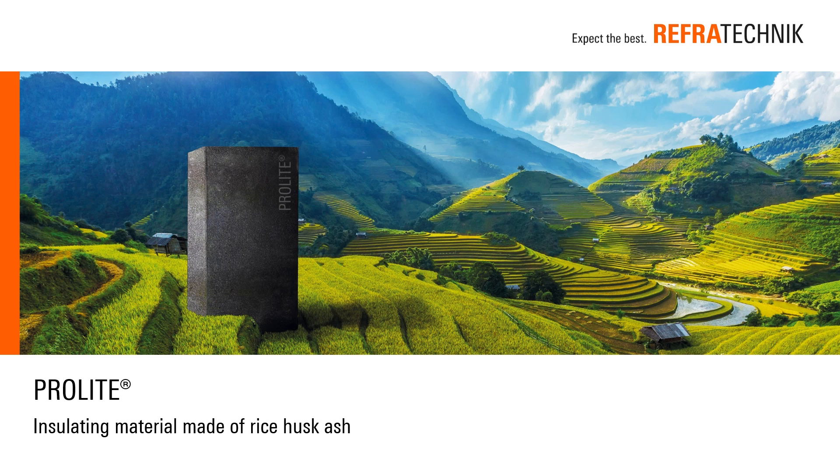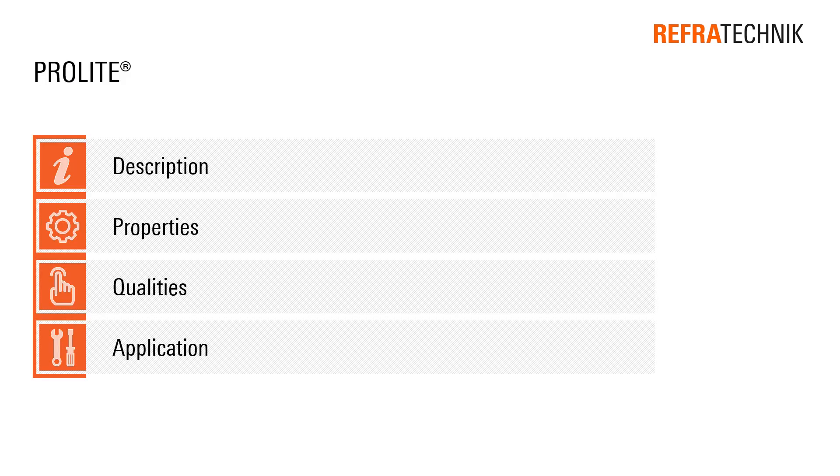ProLite. Welcome to our new, innovative insulating material made of rice husk ash. We would like to describe ProLite, tell you about the properties and the qualities, and last but not least, we would like to give you an overview of the applications.